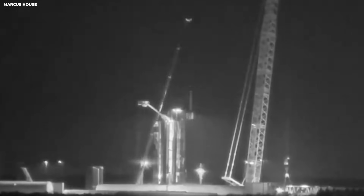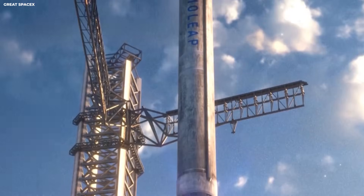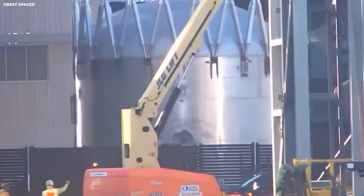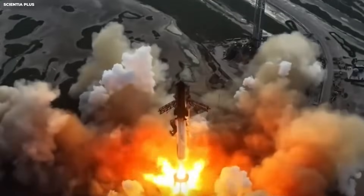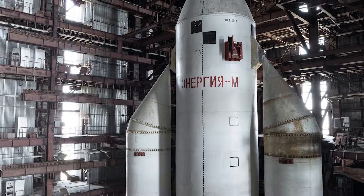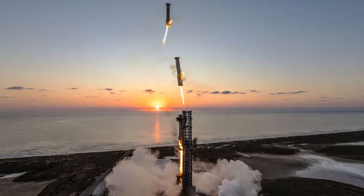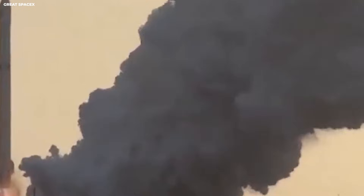The SLS rocket costs $4.1 billion per flight — enough to pay for about 100,000 students to go to college for free. When you ask whether the money is being used well, the answer is usually politics. Different parts of the old rocket are built in different states to keep jobs there, but this makes it very slow to build. SpaceX builds almost everything in one place in Texas — much faster. They can change a part in the morning and fly it in the afternoon.